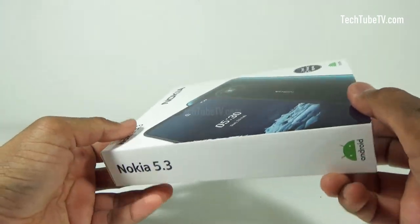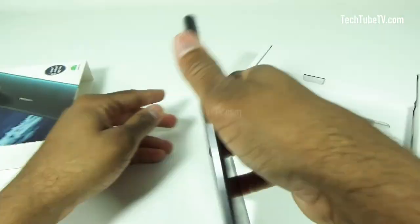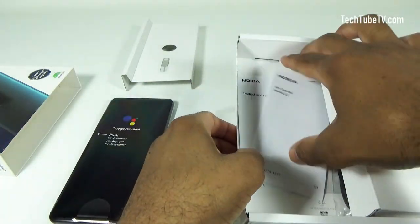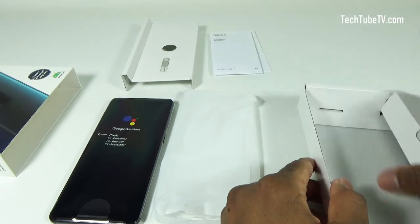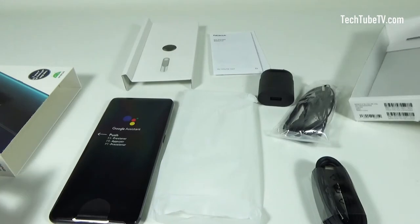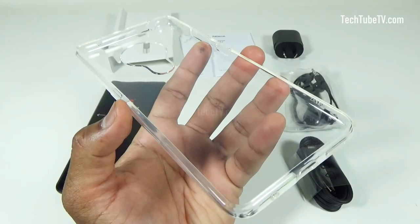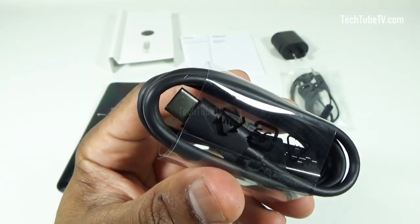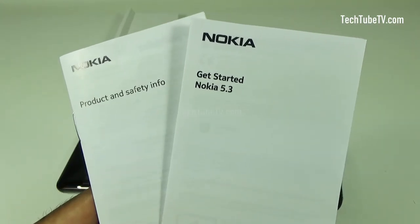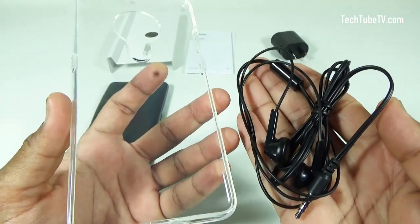Now let's open the box. These are all the items from the box: a Nokia 5.3 smartphone, a transparent phone case, a USB wall charger, USB to USB-C cable, earphone with microphone, SIM ejector pin, and getting started guide. Two items came as a surprise as I was not expecting them — the transparent phone case and the earphone set.